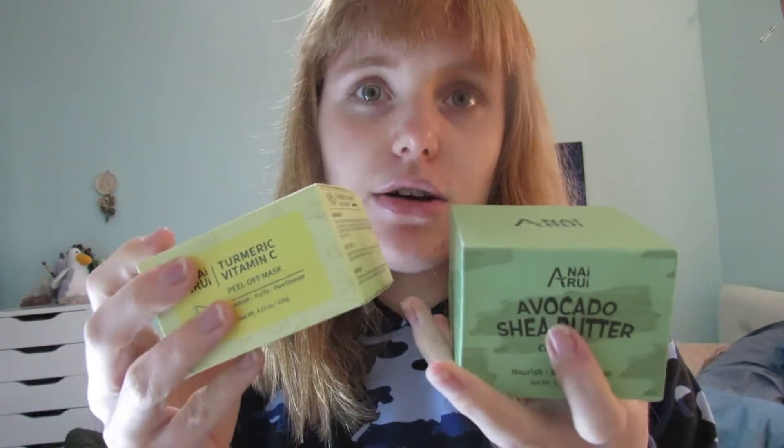What's up you guys? Today I have a skincare video. I'm going to be testing two products out from Anna Rua.